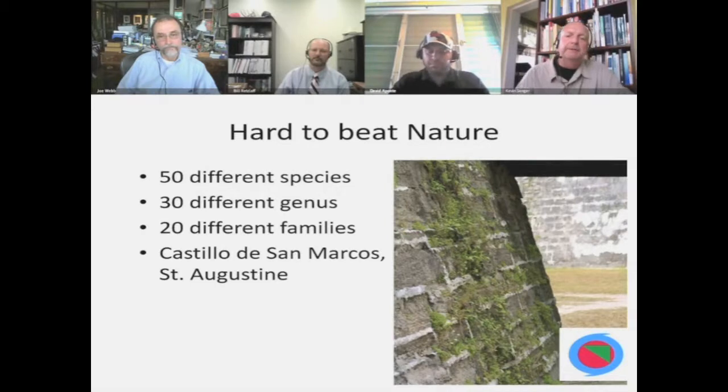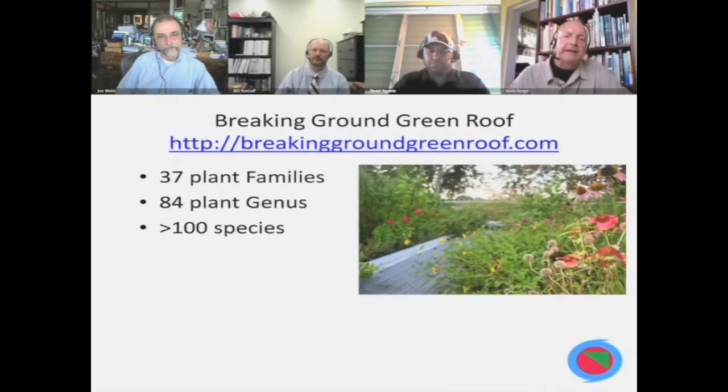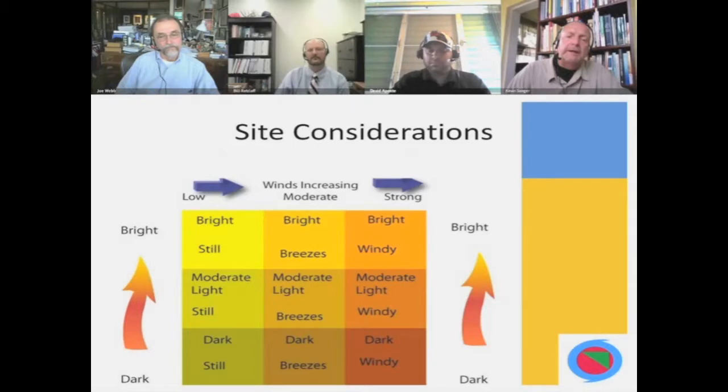By implementing biodiversity at higher taxa, we've been very successful in having long-term plant growth on green roofs. Our most recent project has a wonderful website at breakinggroundgreenroof.com — it's an educational roof students use all the time. We have 37 plant families, 84 plant genus, and over 100 different species. Right plant, right place is the approach we take, because we do not add supplemental irrigation or fertilization. Our roofs stand on their own with just what I call nature irrigation — water vapor, fog and dew, and rainfall.